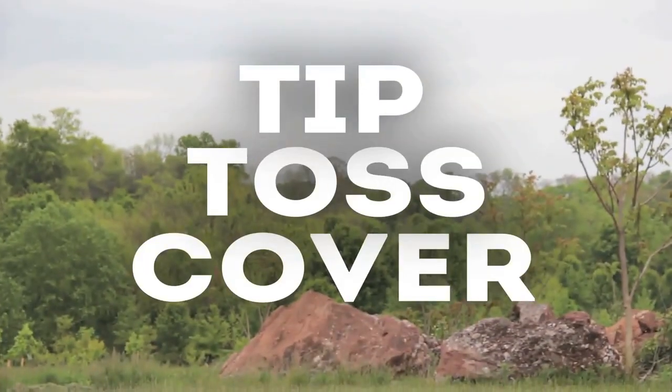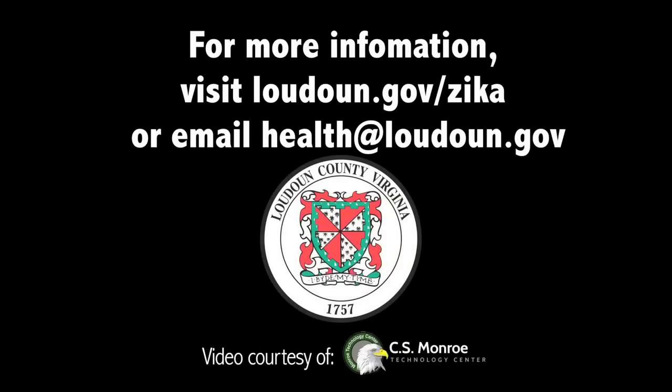Tip, toss, cover, and protect. For more information, visit loudon.gov/Zika or email health@loudon.gov.